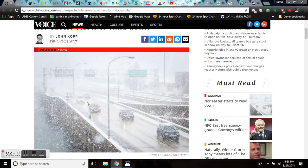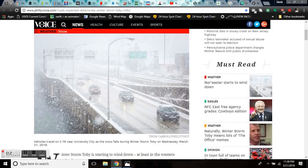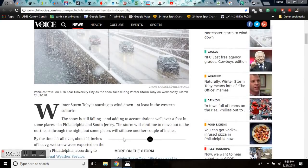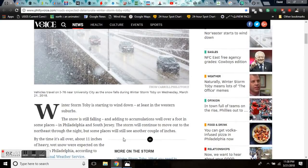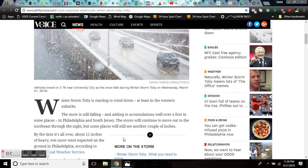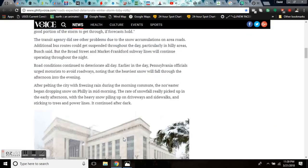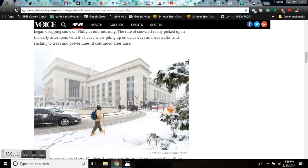As nor'easter number four starts to wind down, you're looking at a shot of University City in Philly. Winter Storm Toby is starting to wind down, at least in the western suburbs. The snow, however, is still falling all over New England. By the time it's over, 11 inches of heavy snow are expected to hit the ground in Philadelphia.